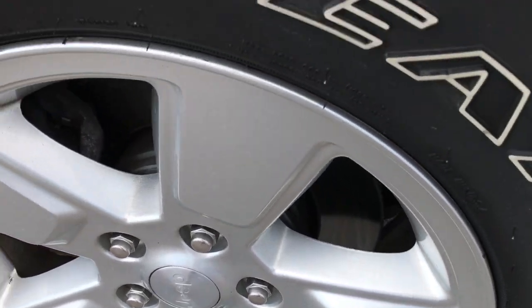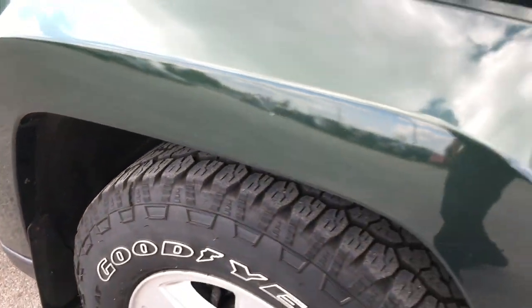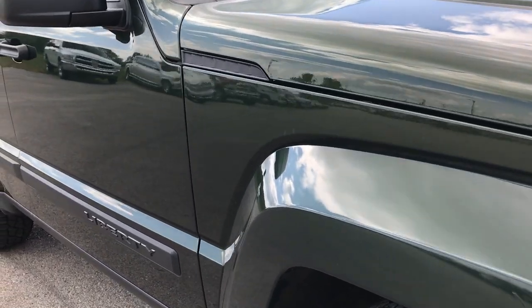The passenger rim is in excellent condition as well, and that tire has just as much tread as the driver's side. As we go down this side of the vehicle you can see just how clean the body is, how reflective the paint is.